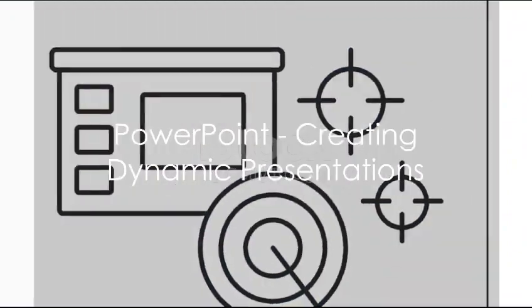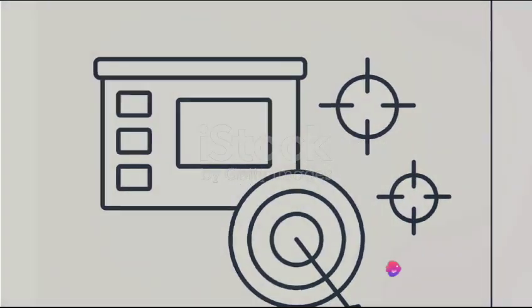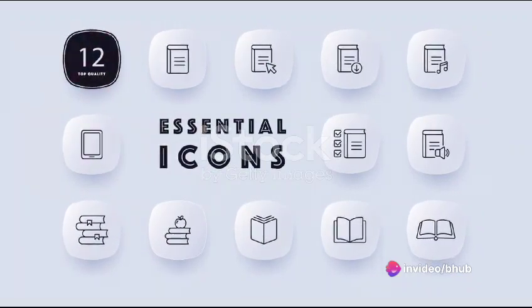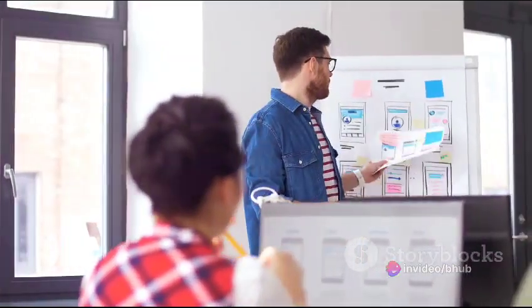Then we have PowerPoint, your ally in creating dynamic presentations. It's not just about slides — PowerPoint offers a plethora of design features, transitions and animations. Plus, it seamlessly integrates multimedia elements, making your presentations more engaging.